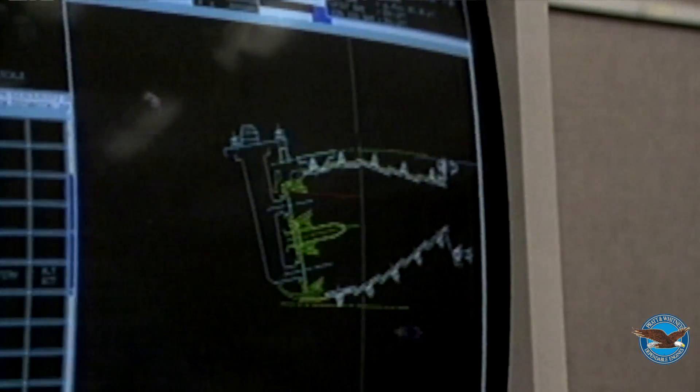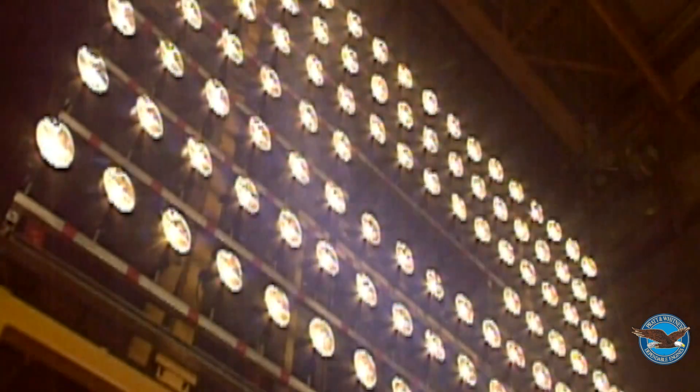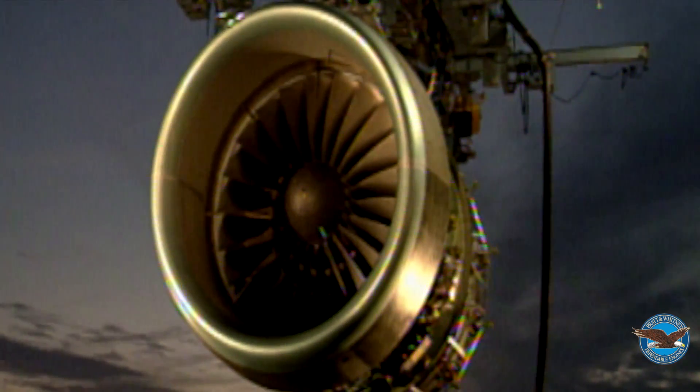It basically started with a clean piece of paper and took some of the design features from the PW-2000, as well as the more robust design features of the JT9, and kind of married those together. The intention of the design, besides being a drop-in replacement engine, was to cover a thrust range of about 48,000 to 60,000 pounds of thrust.